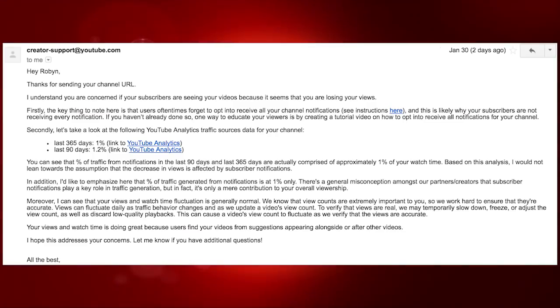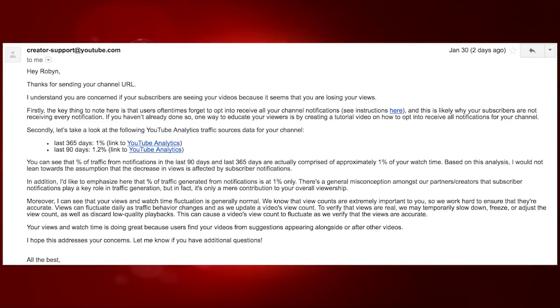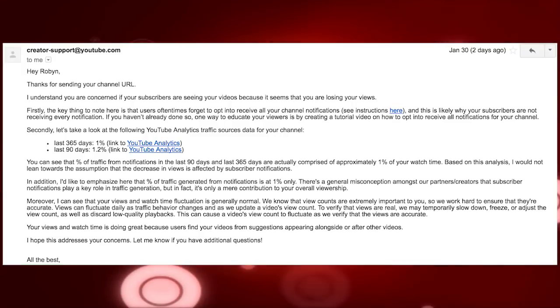They then asked for my URL, took a look at my channel, and came up with this: 'Hey Robin, thanks for sending your channel URL. I understand you are concerned if your subscribers are seeing your videos because it seems that you are losing views.' At least they acknowledged that. 'Firstly, the key thing to note here is that users oftentimes forget to opt in to receive all of your channel notifications — see instructions here.' And there is like a series of instructions on how to properly click on the notification bell, and it is a joke. You should see the comment section and the dislike ratio.